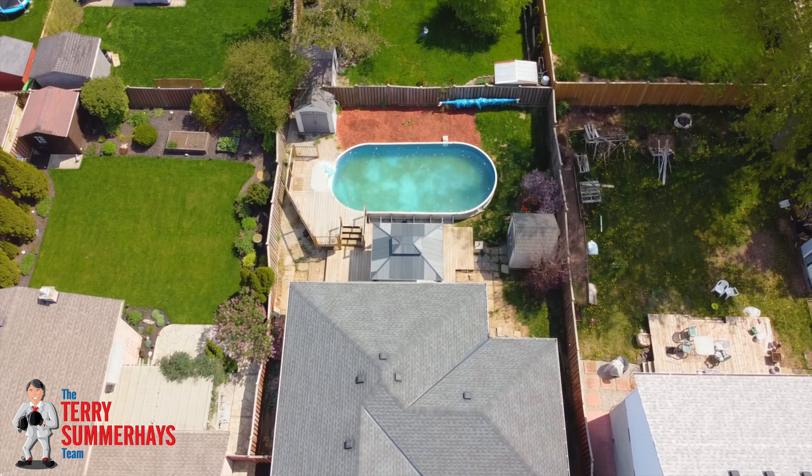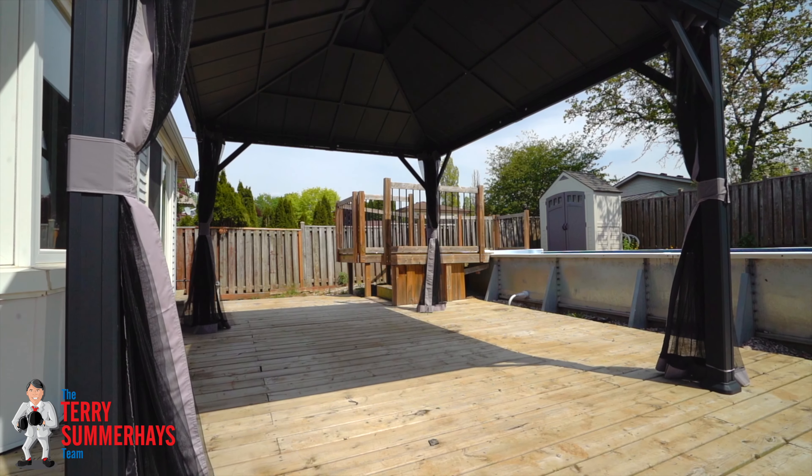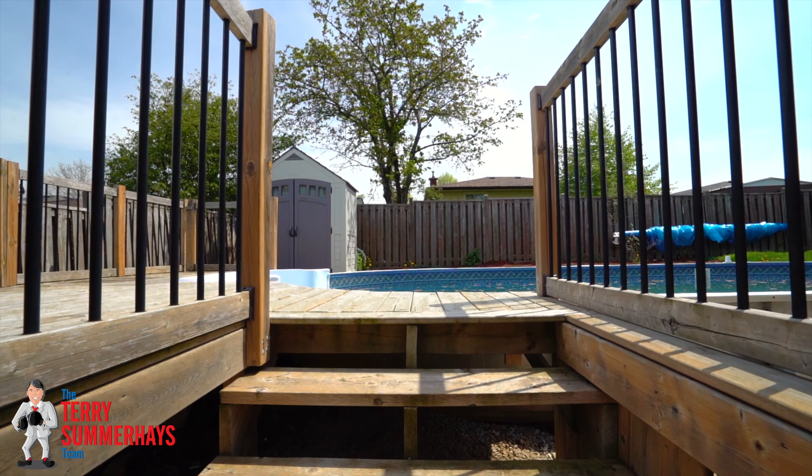There's also a big storage room and a workshop room. All appliances are included and there are too many recent updates to mention here. A beautiful home in a great neighborhood that's close to parks, schools, shopping, trails, and highway access — just waiting for you to move in and enjoy.